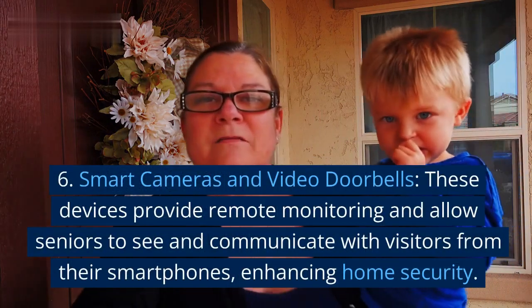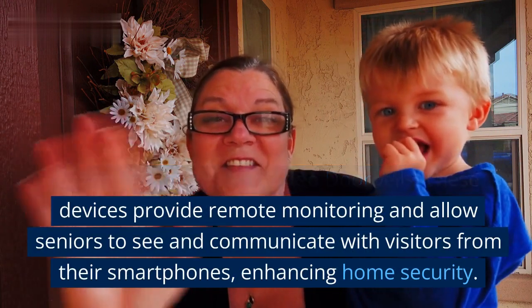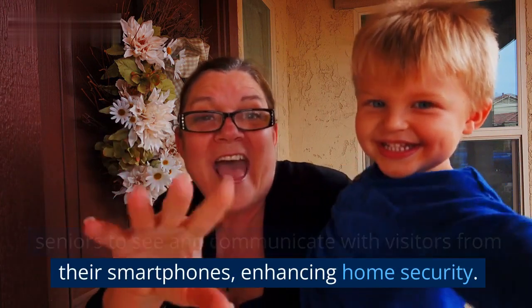6. Smart cameras and video doorbells. These devices provide remote monitoring and allow seniors to see and communicate with visitors from their smartphones, enhancing home security.